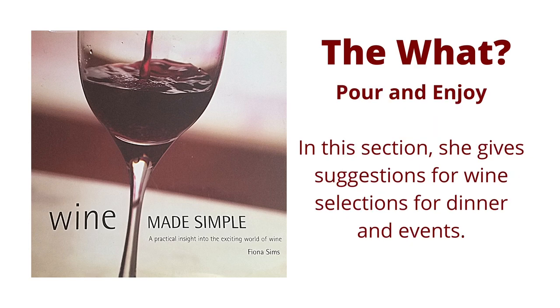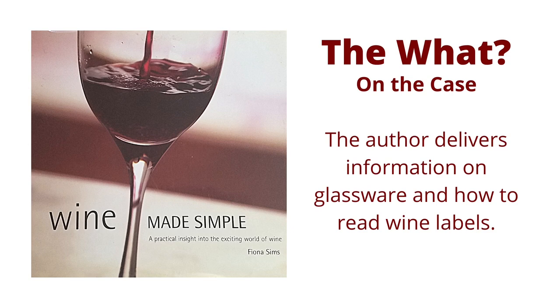Pour and Enjoy: in this section, she gives suggestions for wine selections for dinner and events. On the Case: she continues and delivers information on glassware and how to read wine labels.